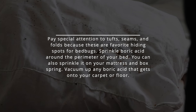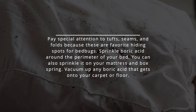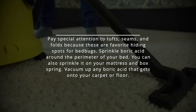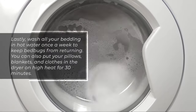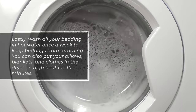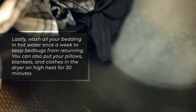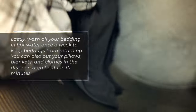Sprinkle boric acid around the perimeter of your bed. You can also sprinkle it on your mattress and box spring. Vacuum up any boric acid that gets onto your carpet or floor. Lastly, wash all your bedding in hot water once a week to keep bedbugs from returning. You can also put your pillows, blankets, and clothes in the dryer on high heat for 30 minutes.